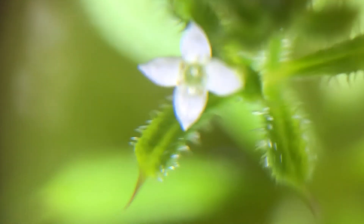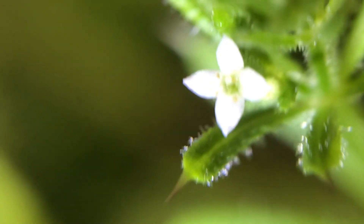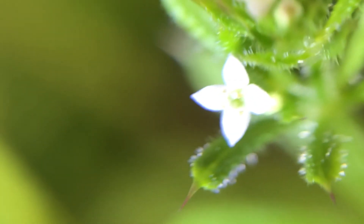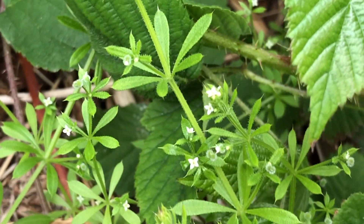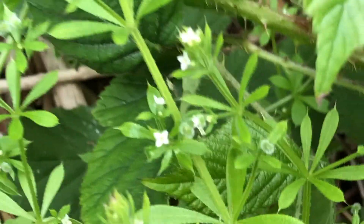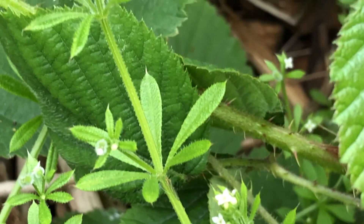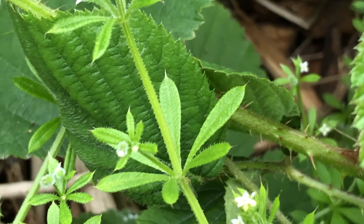These ones are actually flowering at the moment — there you go, they produce nice little flowers. They don't look like very much but you get the idea. There are tiny tiny flowers, and the leaves are arranged in a ring around the stem with these little points.